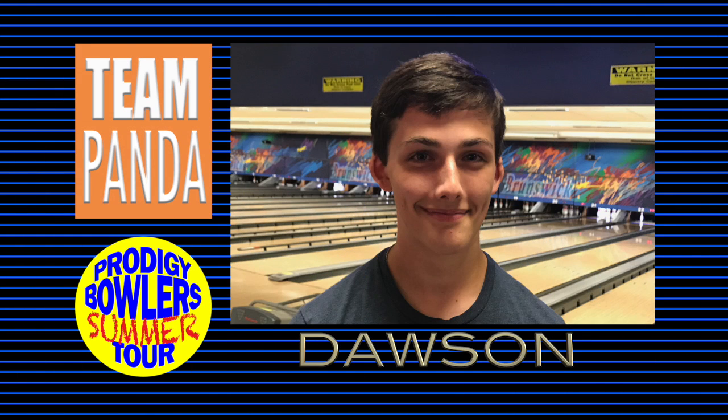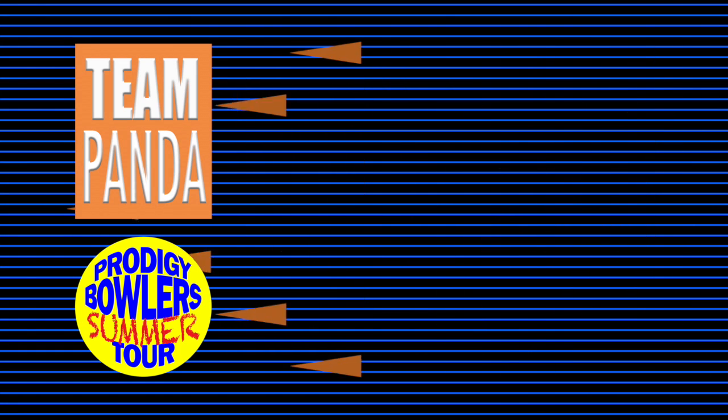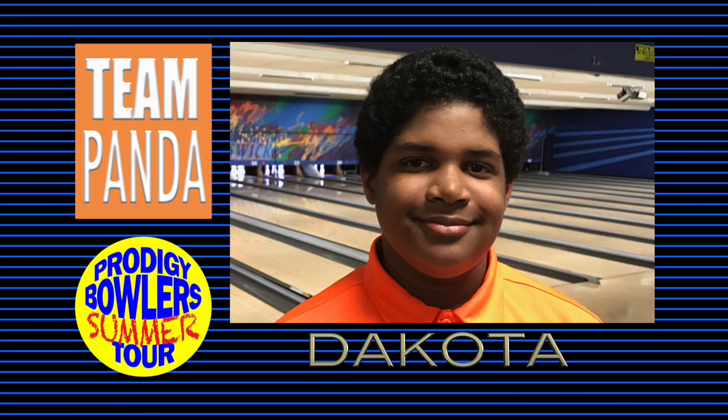Dawson is a smooth-stroking left-hander who recently captured third place at the GYBT TOC in the U-15 boys' division. Dawson and his sister enjoy the advantage of having a silver-certified coach at home in their father Wes. Bowling fourth for Team Panda is Dakota, a big fan of Prodigy who contacted us to participate in our summer spare clinic. Bowling out of AMF Woodstock, Dakota hasn't yet been participating in the local tournament scene, but as you'll see when he bowls, he should be.